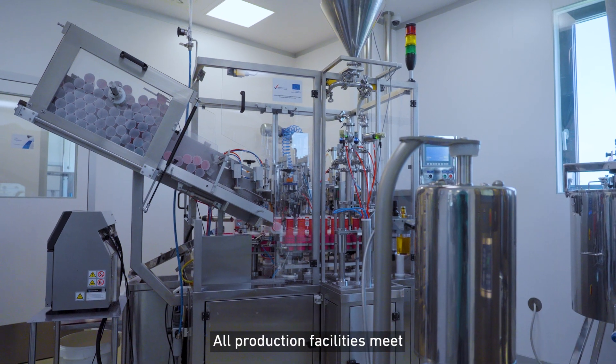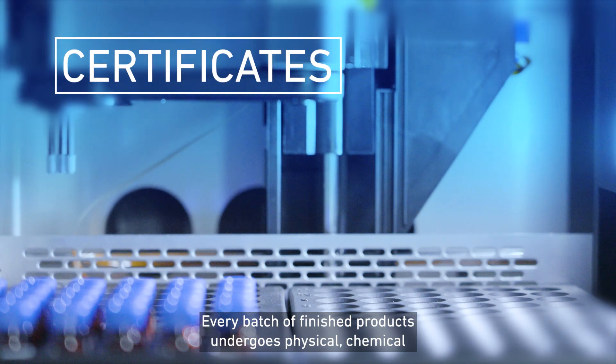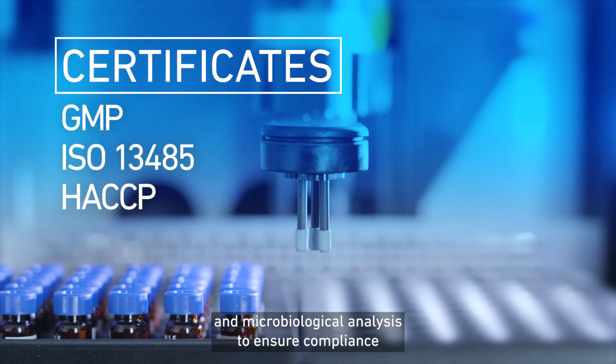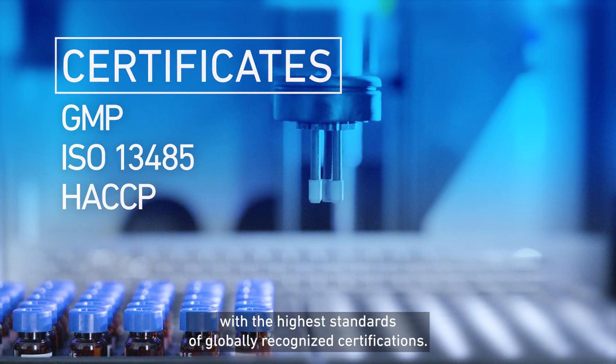All production facilities meet GMP class C and D clean room requirements. Every batch of finished products undergoes physical, chemical and microbiological analysis to ensure compliance with the highest standards of globally recognized certifications.